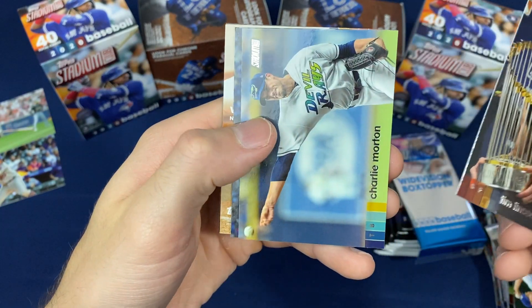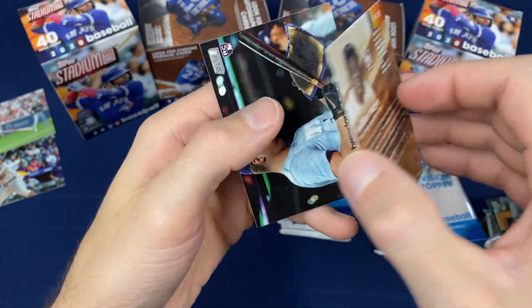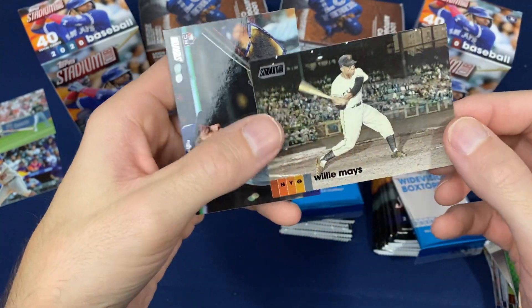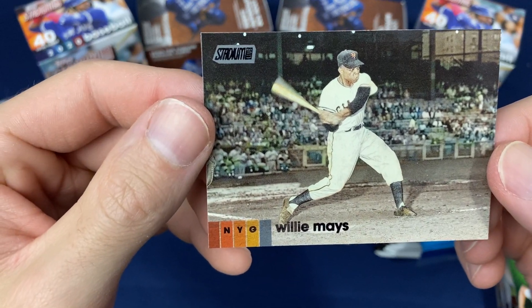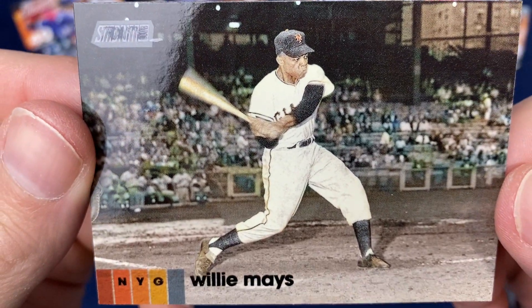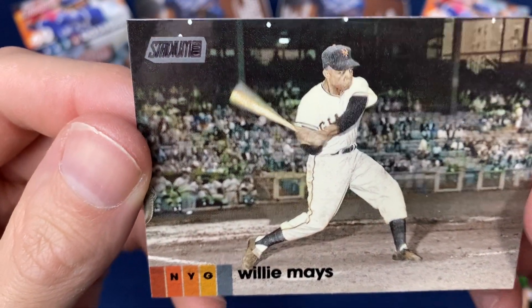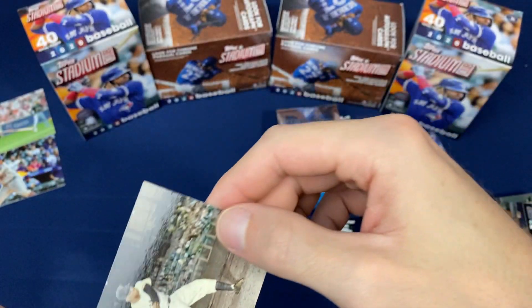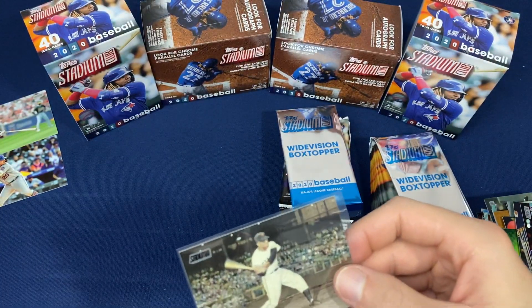There's another Lincecum. Oh — Willie Mays! Looks like we got a Willie Mays parallel. Willie Mays black foil — got a determination on his face. Oh, look at that shot — that's something else. Willie Mays black foil, so that's a nice one.